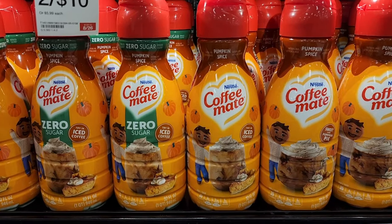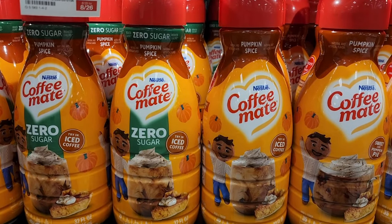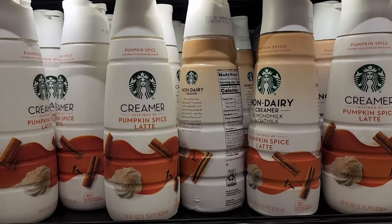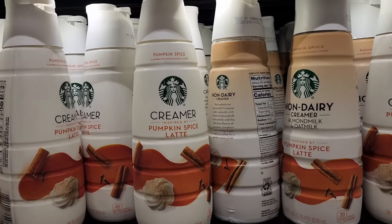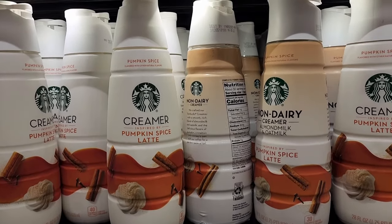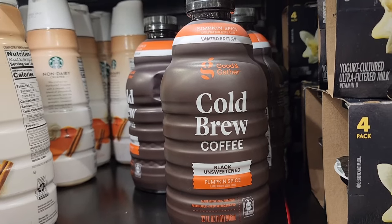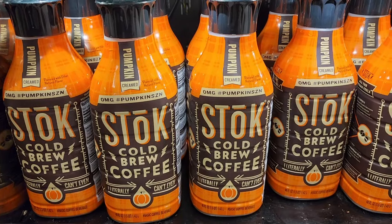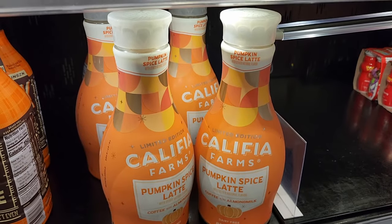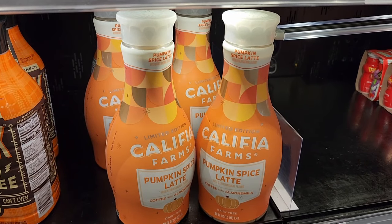Y'all, no prices again — like what is up with these people? This is Pumpkin Spice — like coffee creamer — and they have zero sugar also. These are five ninety-nine or two for ten. Dairy and non-dairy. Three ninety-nine, was five sixty-nine. Cold brew Pumpkin Spice — two for ten or six nineteen. Fifteen. No price on this one but it looks delicious. Coffee with almond milk, Pumpkin Spice Latte.